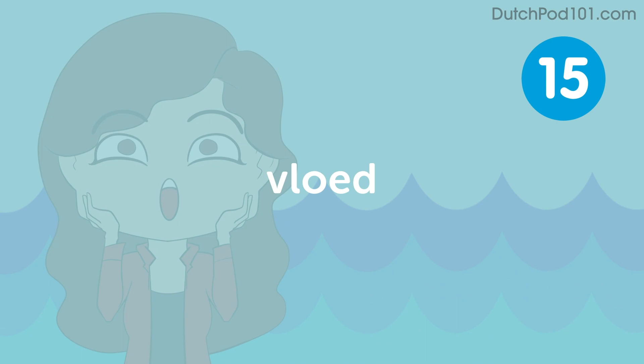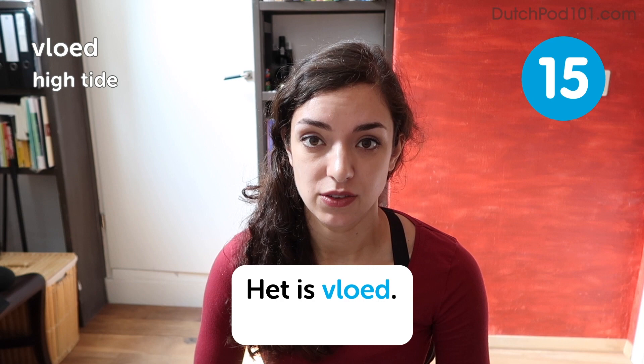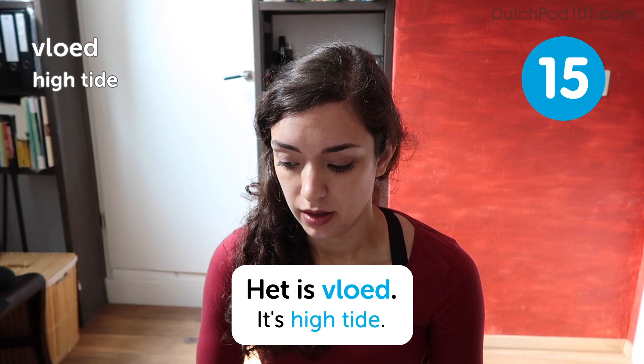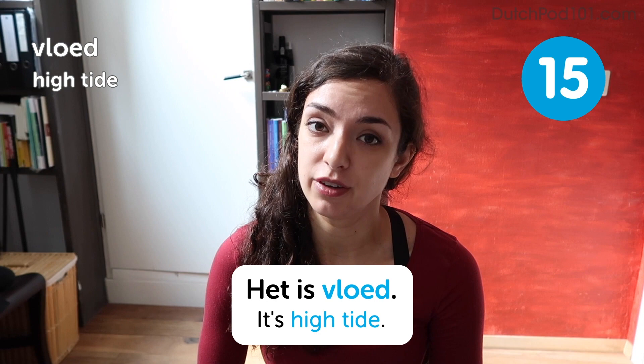Vloot. Vloot. High tide. Het is vloot. It's high tide. So vloot means high tide, and the word for low tide is eb. So it's ebb en vloot. And if you're listening carefully, you can hear the similarity with ebb and flood.